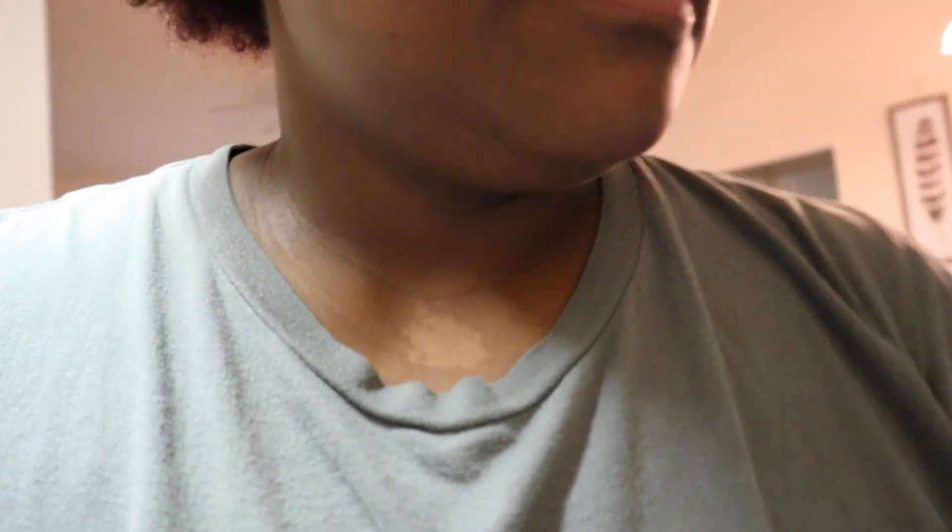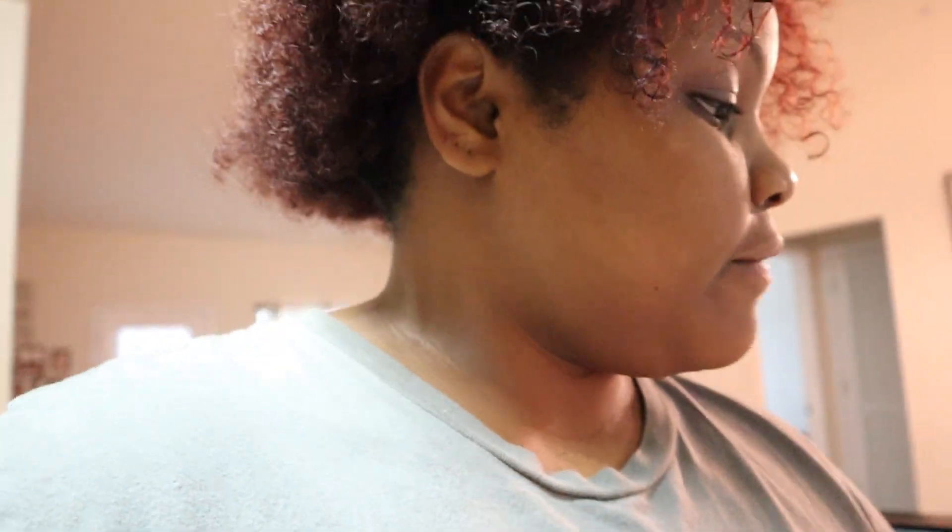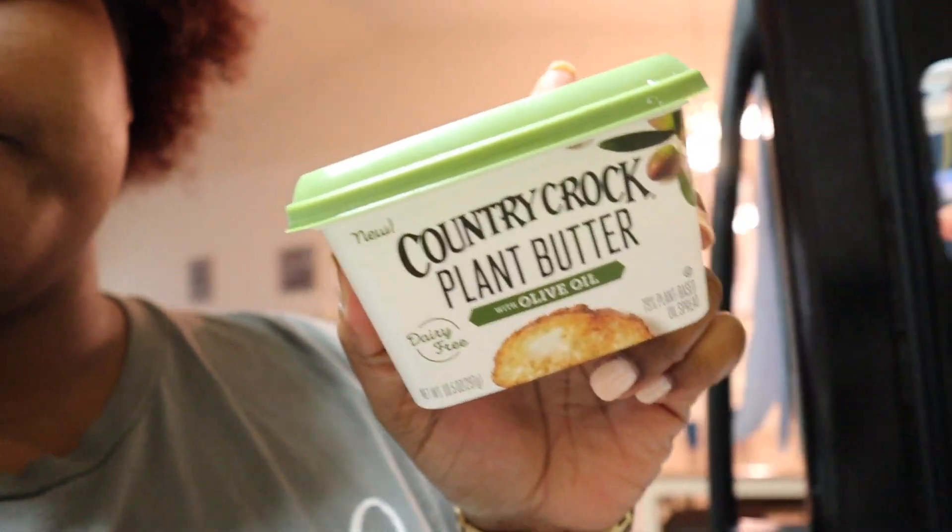I'm going to use Butterball Turkey Breast Honey Roasted, which is 97% fat free, and then mild cheddar sliced cheese. And for the butter, I'm going to use the Country Croc Plant Butter.